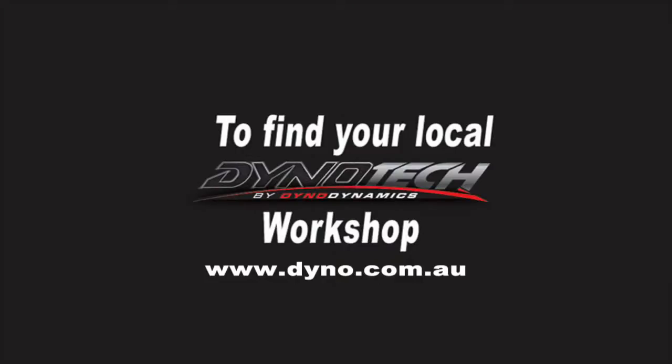In Pit Lane is proudly brought to you by Dynotech by Dynodynamics. For your nearest workshop, check out our website.